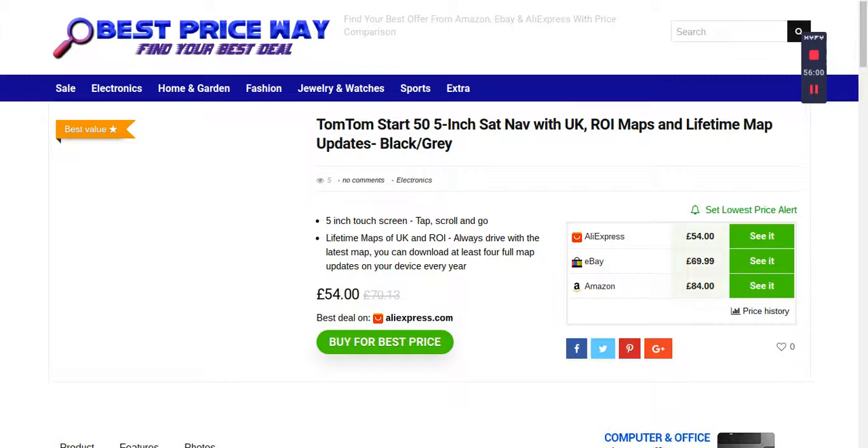They give more details on the 5-inch screen: lifetime maps with unlimited updates, 3D pictures showing the correct lane to take, and a manufacturer warranty from Tom Tom — so this is really great. If you like my video, please subscribe to my channel Best Price Way for regular updates on new products and price changes.